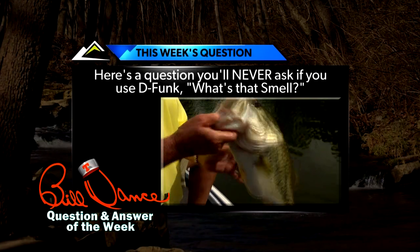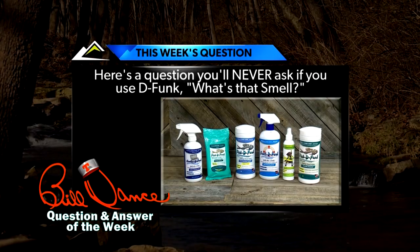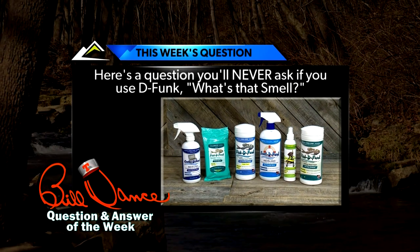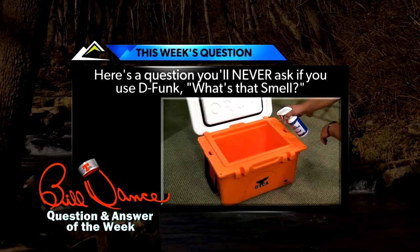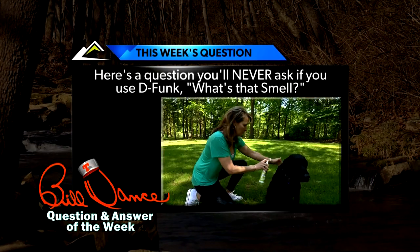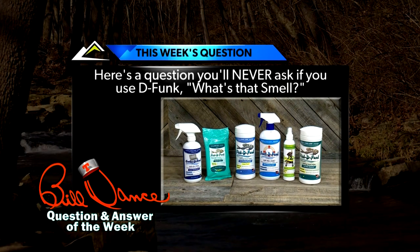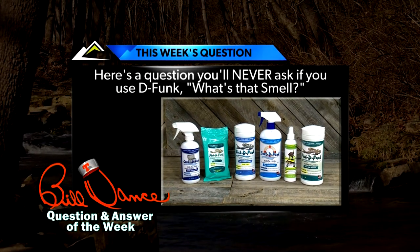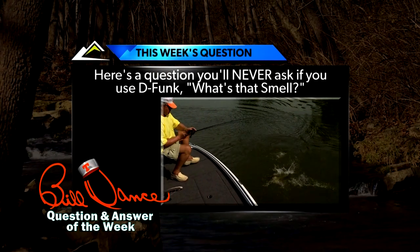Here's a question you'll never ask if you use Defunct: what's that smell? The Defunct family of wipes and sprays kills odors, and kills them big time — cleaning an onion, fish, a cooler, live well, or even your dog. And it's environmentally friendly. Defunct eliminates those horrible odors completely. It also removes human scents and enhances your chance of catching more fish.